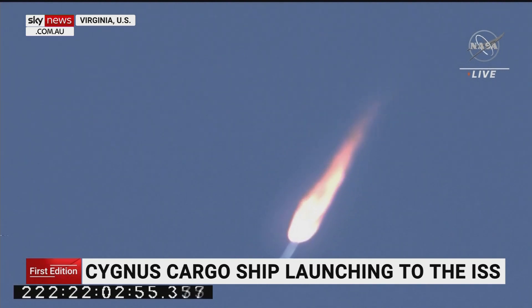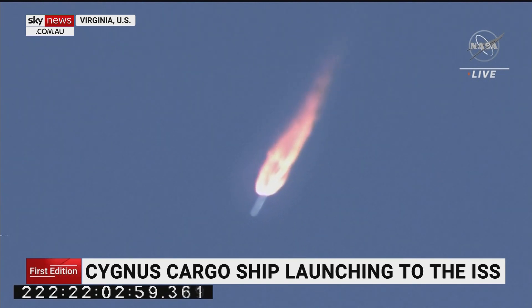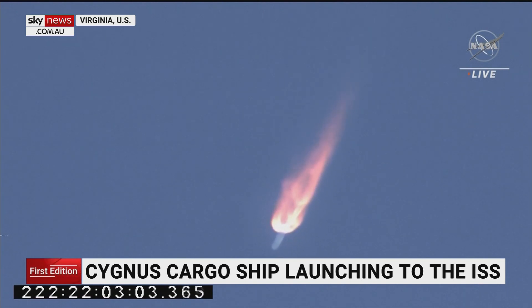Things still looking pretty good — a successful launch so far from Wallops Island in Virginia. As you heard from one of the officials speaking, it is carrying a whole lot of research to go to the International Space Station. Successful launch from Virginia. More on that soon.